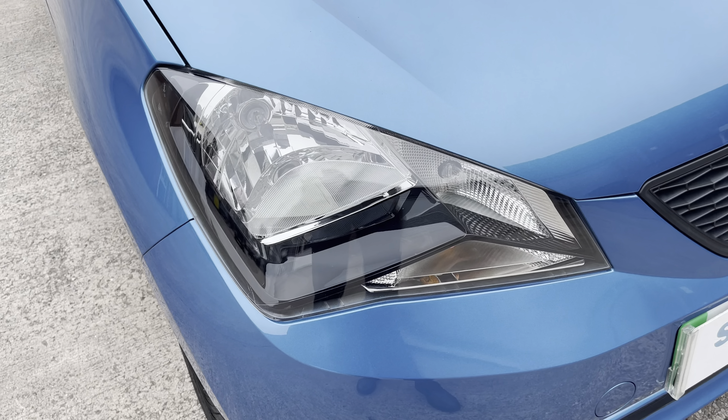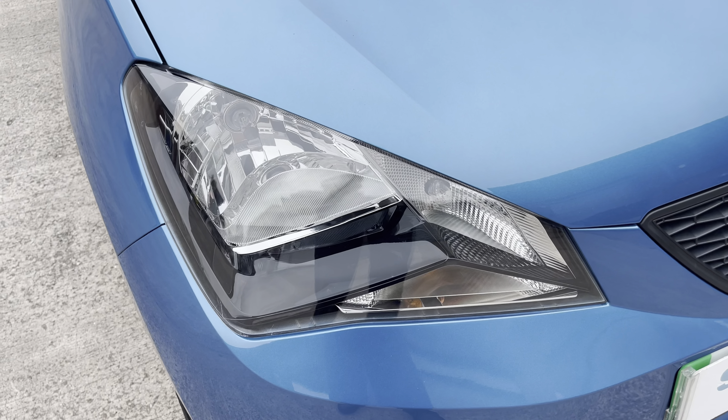At the front of the vehicle we have the sharp looking halogen headlights on display, alongside the stylishly finished black grille with the chrome central SEAT emblem.